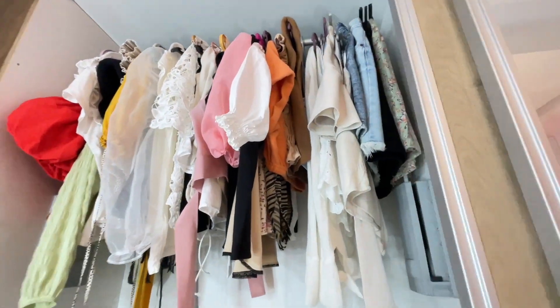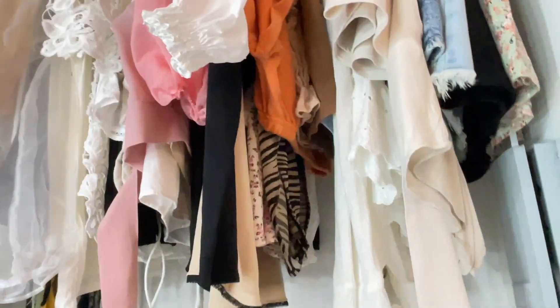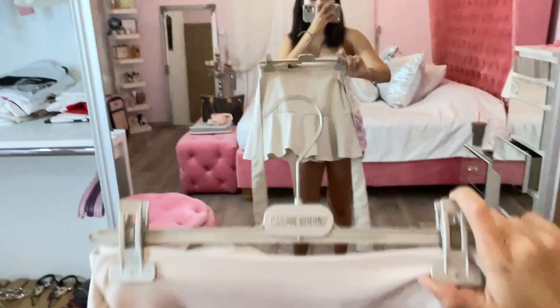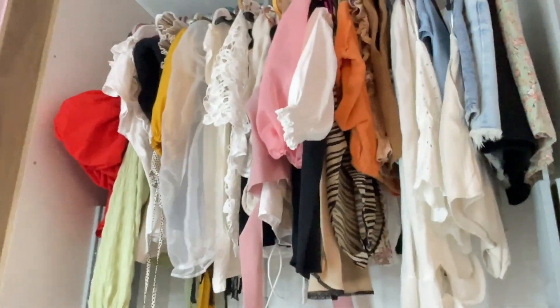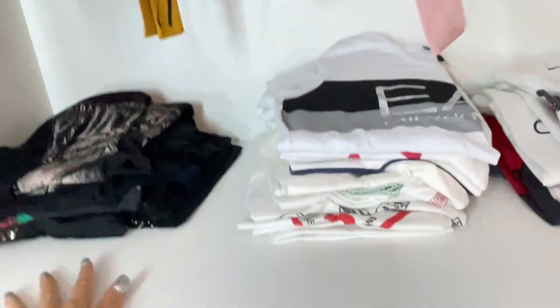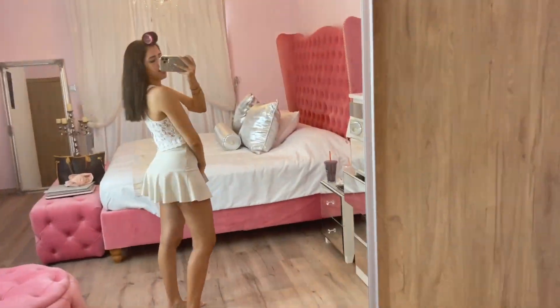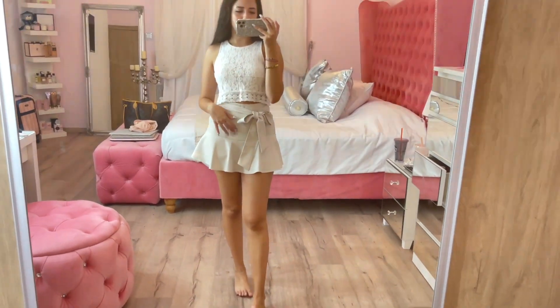These are all my nice tops and up here I have some skirts. I'm thinking to wear this beige skirt. So I'm going to wear this skirt. Now for the top - these are more like nice tops, then I have t-shirts, and there are a lot of nice tops down here. I'm going to find something from here. I'm so excited - I love my outfit! I love the two colors together, the bow, and all the details.